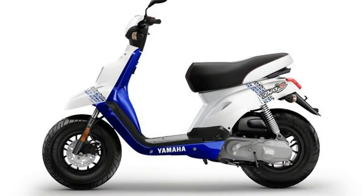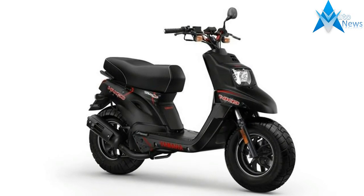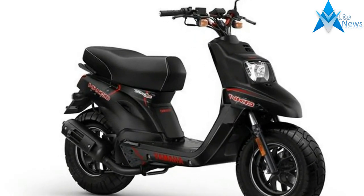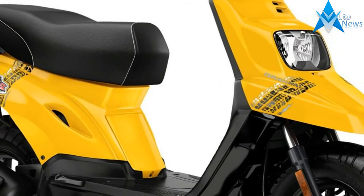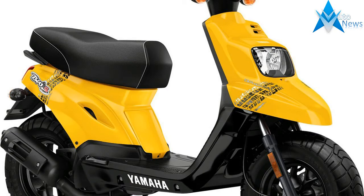Twin headlights are a big part of the iconic characteristic of the fun and funky BW's. And they don't only look great — they serve an important practical purpose too, helping you see and be seen. Cool graphics and two-tone paintwork give the BW's a fresh, fun look that's sure to turn heads.